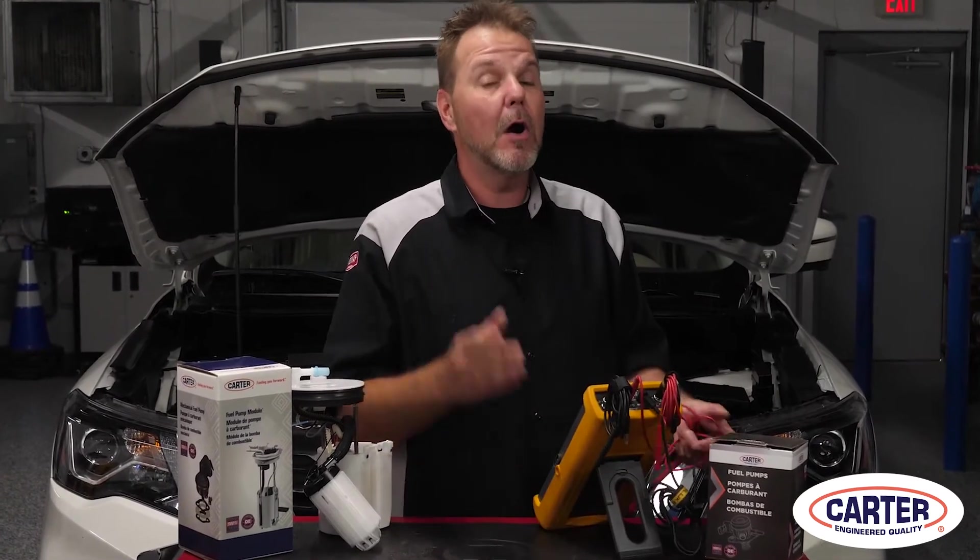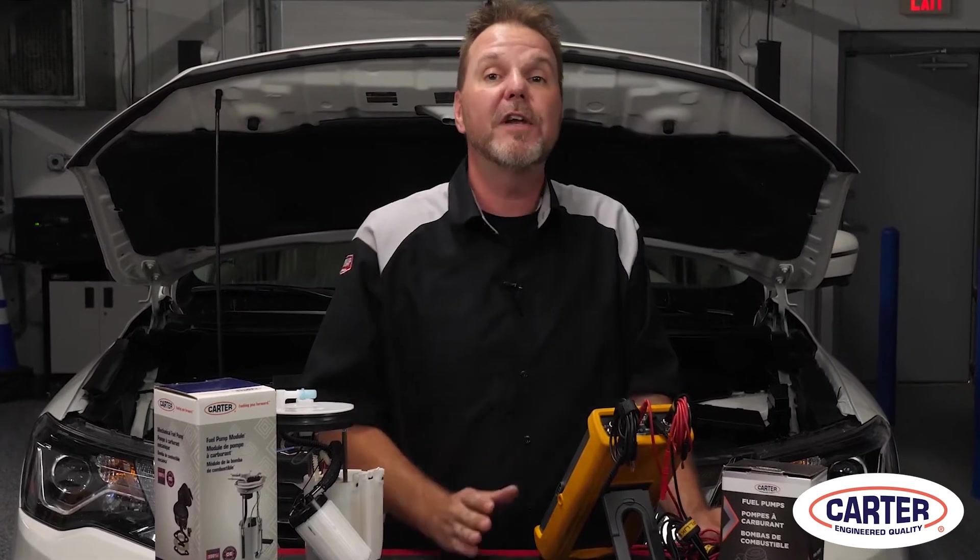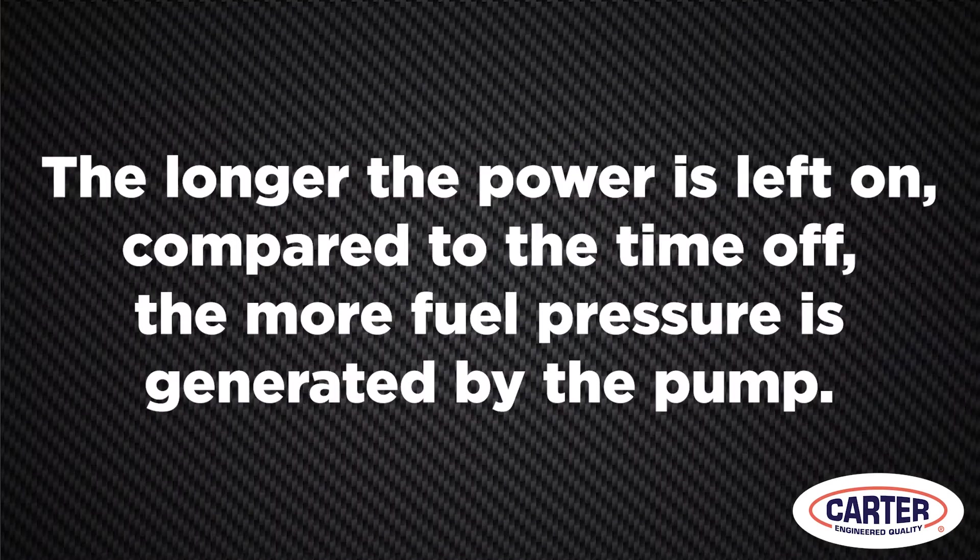No — this fuel pump in this car uses a pulse width modulated voltage signal to drive the fuel pump in the tank. This type of pump uses voltage switched on and off to control the speed of the pump and the pressure it produces. Pulse width modulation works like this: the longer the power is left on compared to the time off, the more fuel pressure is generated by the pump.